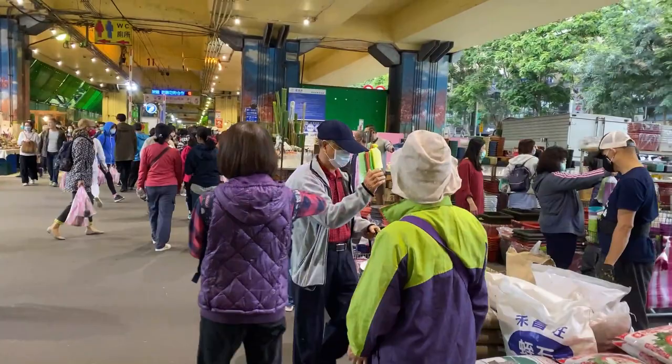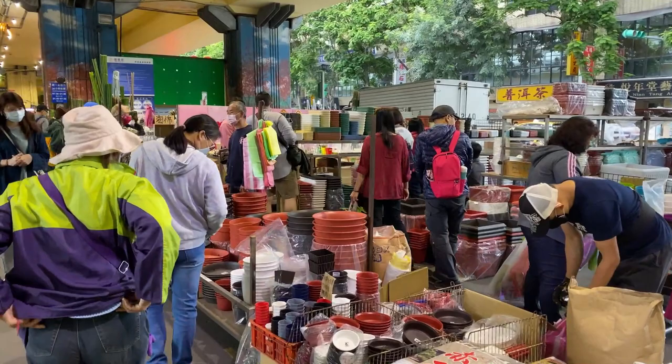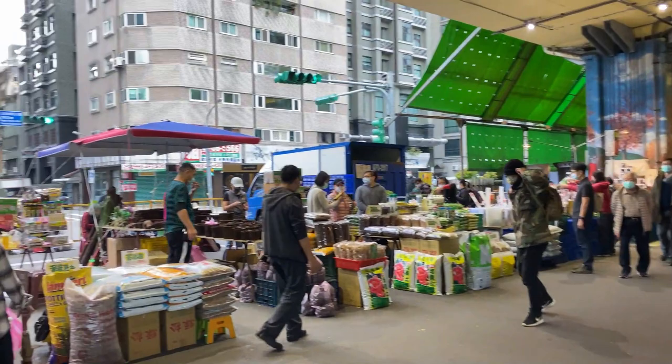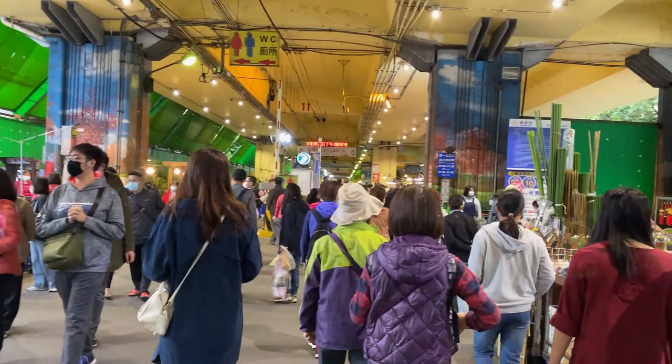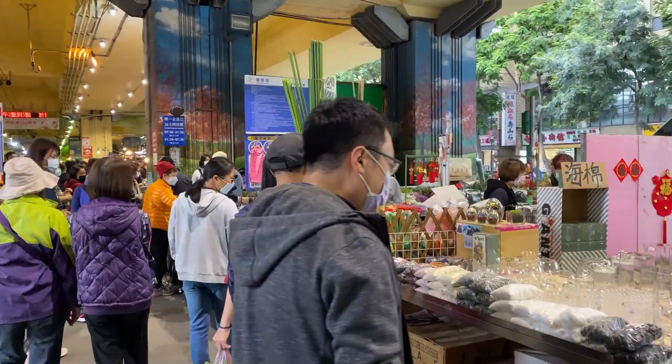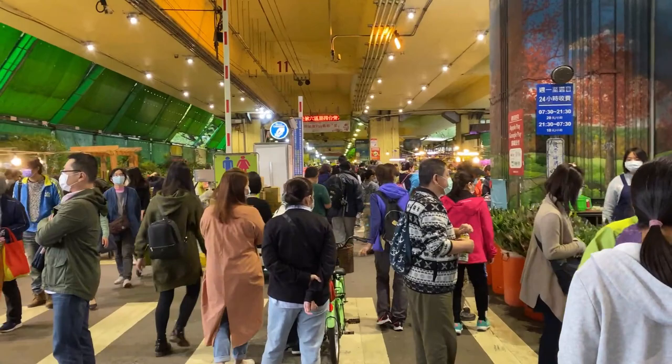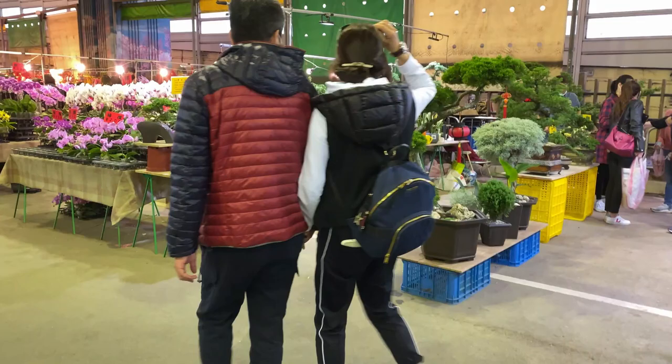This is the do-it-yourself section of the markets where there's pots, potting mix, fertilizer, tools and things like that. And other things like stakes, glass vases to put your flowers in, wire to tie your plants up. It looks like it continues on up here with more flowers and bits and pieces.